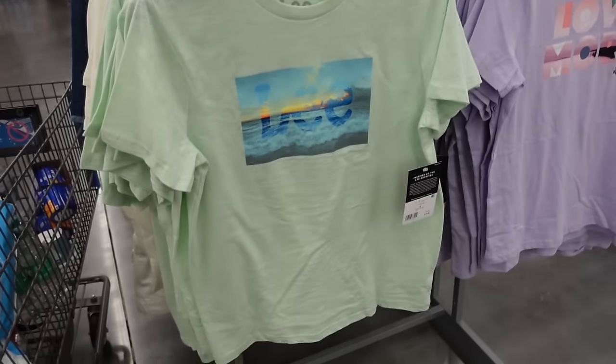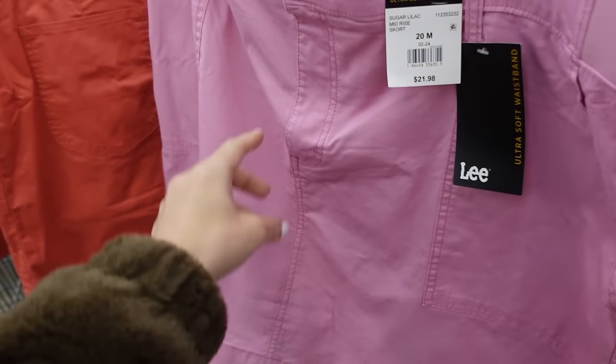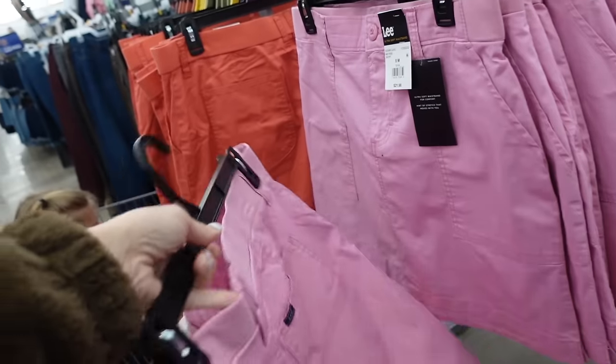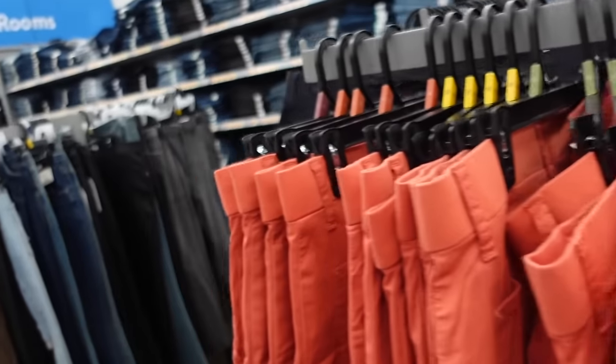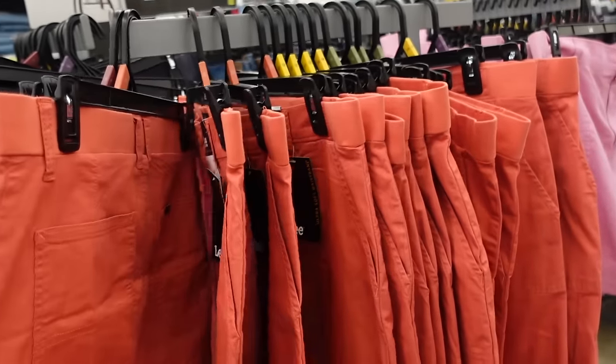Also brought back the twill skirts from Lee. These have the mesh shorts built in, it's a twill material, has the pork chop pockets, side pocket, with pockets in the back. This really pretty pink also comes in the khaki — they have orange and denim — and these are going to be $21.98.